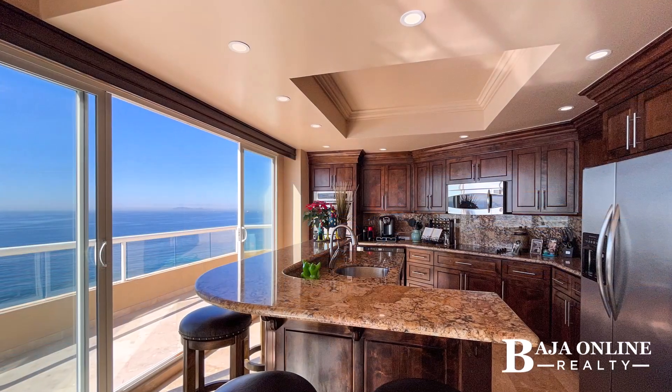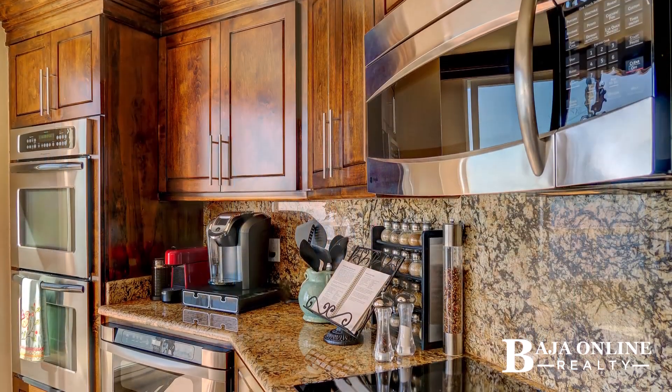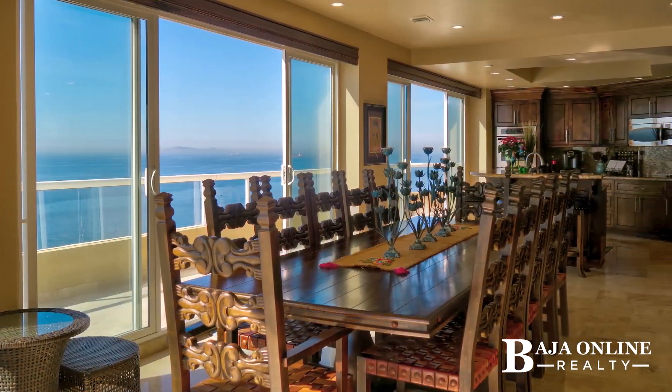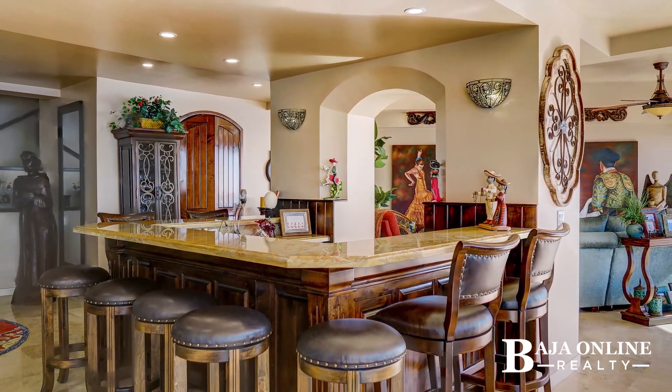Step into the gourmet kitchen with granite countertops, a spacious island, and premium stainless steel appliances, including a double oven and wine cellar. The open living and dining area featuring a U-shaped wet bar is perfect for entertaining, adorned with solid wood and travertine finishes.